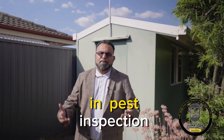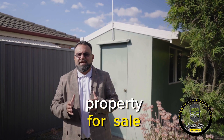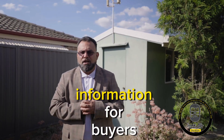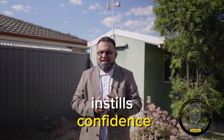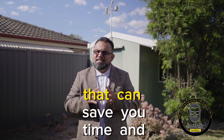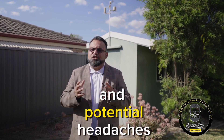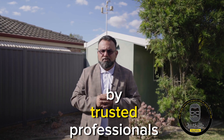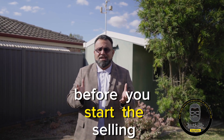To sum it up, conducting a building and pest inspection before listing your property for sale is a win-win situation. It provides valuable information for buyers, instills confidence, and helps you take corrective actions if necessary. It's a smart investment that can save you time, money, and potential headaches in the long run. So make sure to get your property inspected by trusted professionals before you start this selling journey.